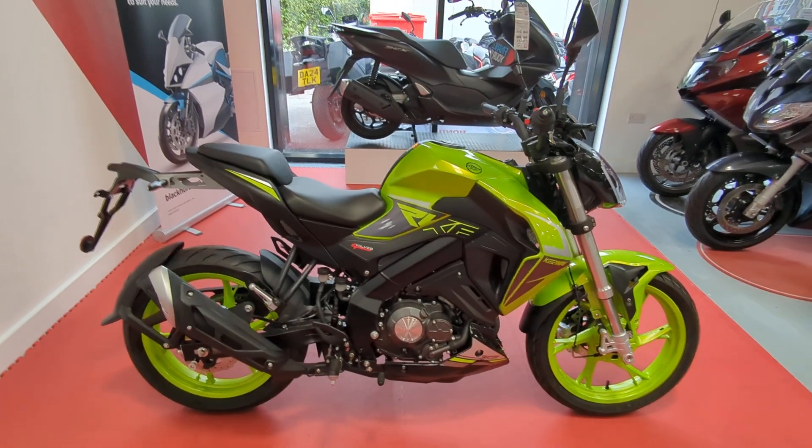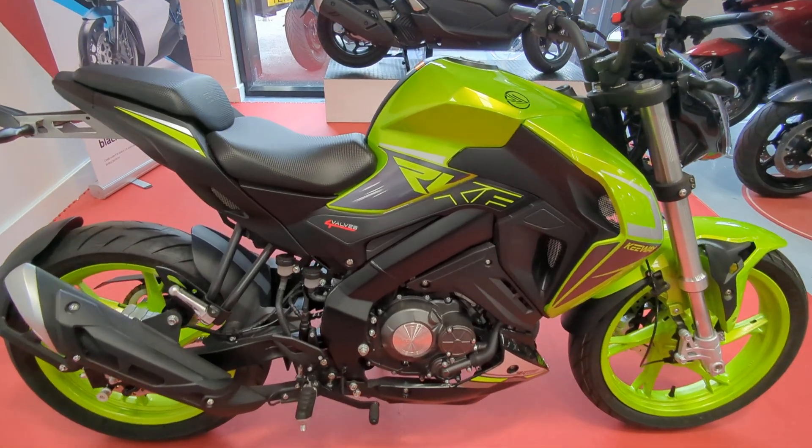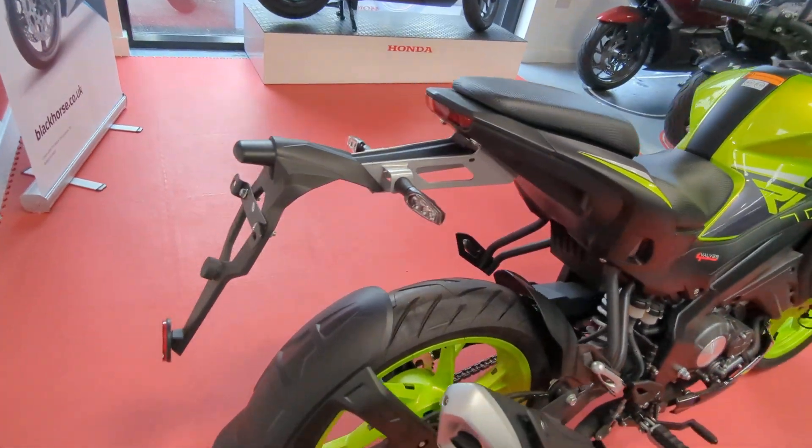Welcome to Billsmith Motors in Chester. Just going to do a quick walk around of this Keyway RKF125 in bright green. This is a brand new bike that we've got in stock.